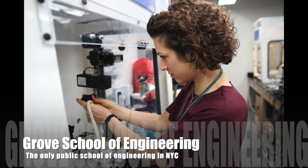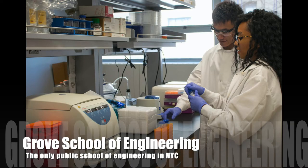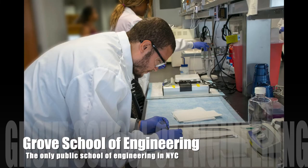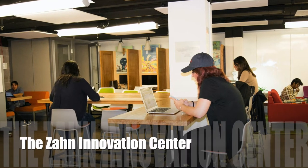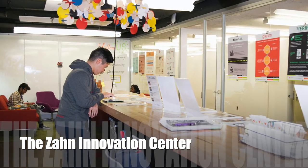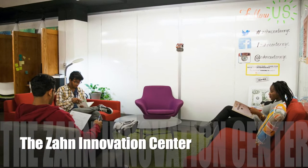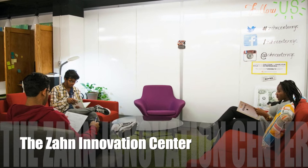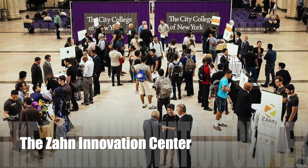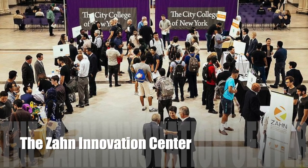Being the only school of engineering in New York City, the Grove School houses many different majors and minors including chemical, electrical, mechanical, and various computer science programs. The Zahn Innovation Center, also part of the Grove School, is an incubator that introduces students to social enterprise and technological entrepreneurship. It funds $100,000 to students every year who have innovative technological ideas — it's a great way to get involved.